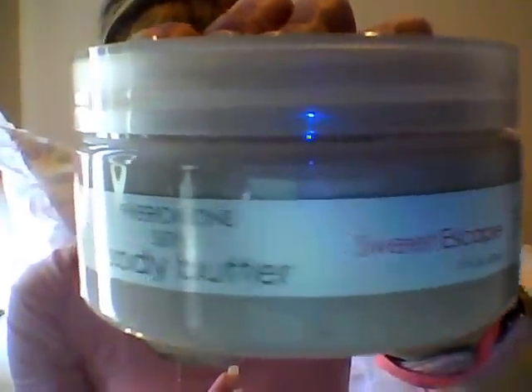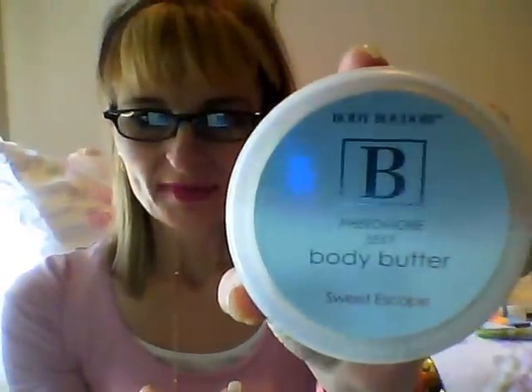It smells really, really good. I tried a little on my hand. I like that it has a little scooper so you don't get it under your fingernails — just scoop it out and put some on after a shower. The label says pheromone sexy body butter by Body Boudoir. It's really creamy and not greasy at all. When you rub it in it smells like chocolate and pink sugar — it's crazy.